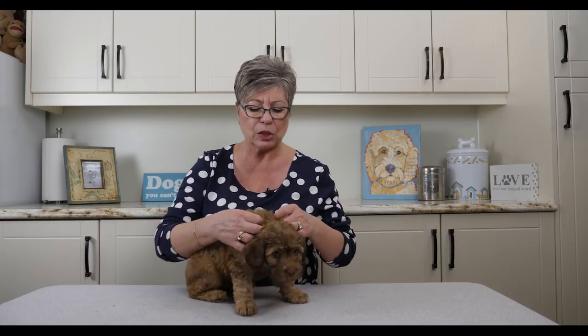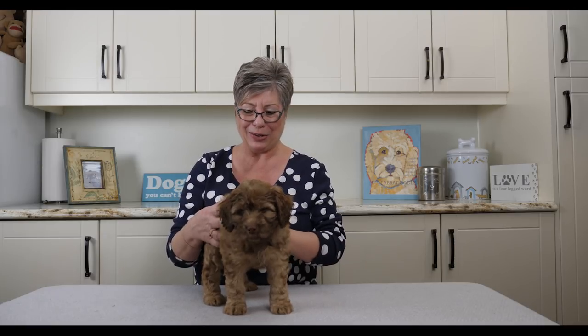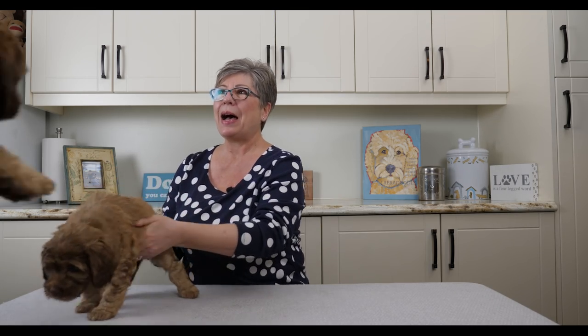This condition is also called a base narrow canine. These conditions resolve on their own — the adult teeth come in just fine and it doesn't affect their health at all. She's not in any discomfort or pain. She can certainly eat. She's in perfect health with good weight, and she's a lovely, calm, quiet, even-tempered little girl.